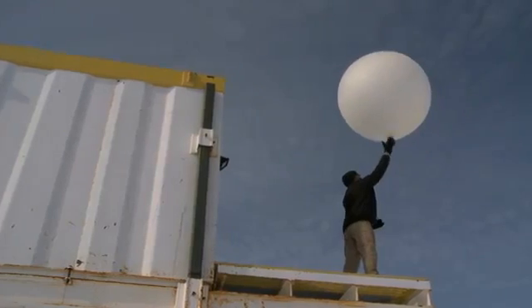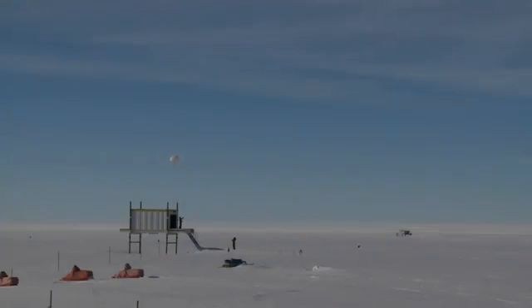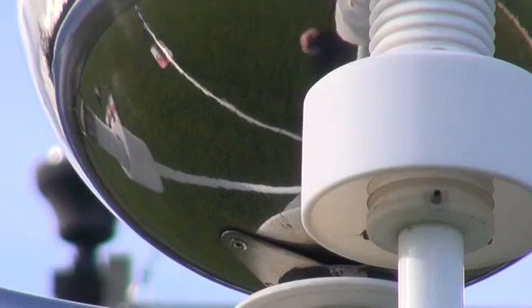We took the hourly measurements of cloud base height from these two sites and compared them with the Carnegie curve, and we found that there was a variation that was very similar. This illustrates really for the first time that there are changes in the clouds which we can associate with the Carnegie curve variations and the electrical currents that are flowing.